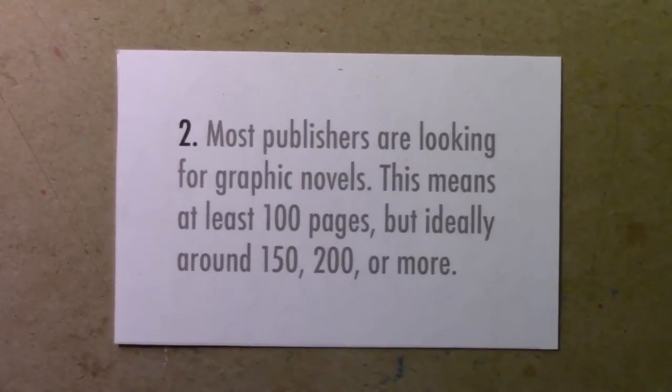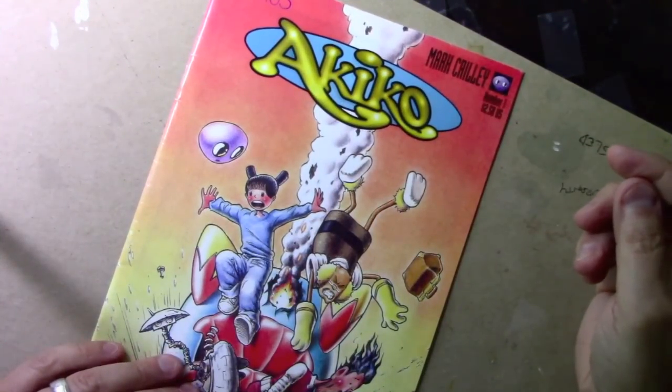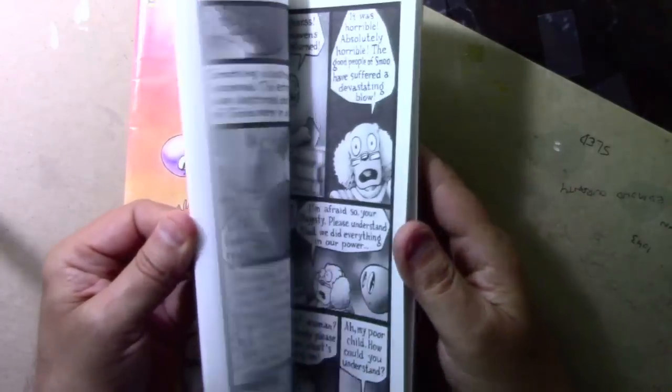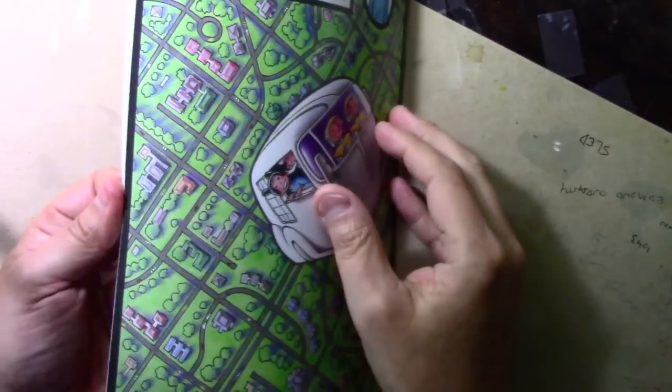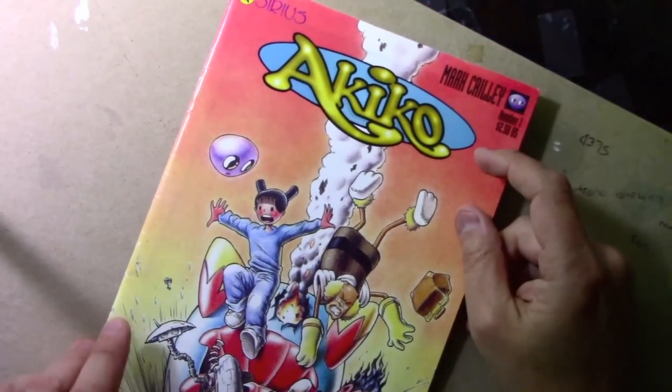Number two: most publishers are looking for graphic novels. This means at least 100 pages, but ideally around 150, 200 or more. When I first got started in comics it was back in the mid-1990s, and I was doing a sort of traditional comic book — about 24 pages in each issue. There may still be some comics fans getting their comics that way, but these days publishers are publishing graphic novels.